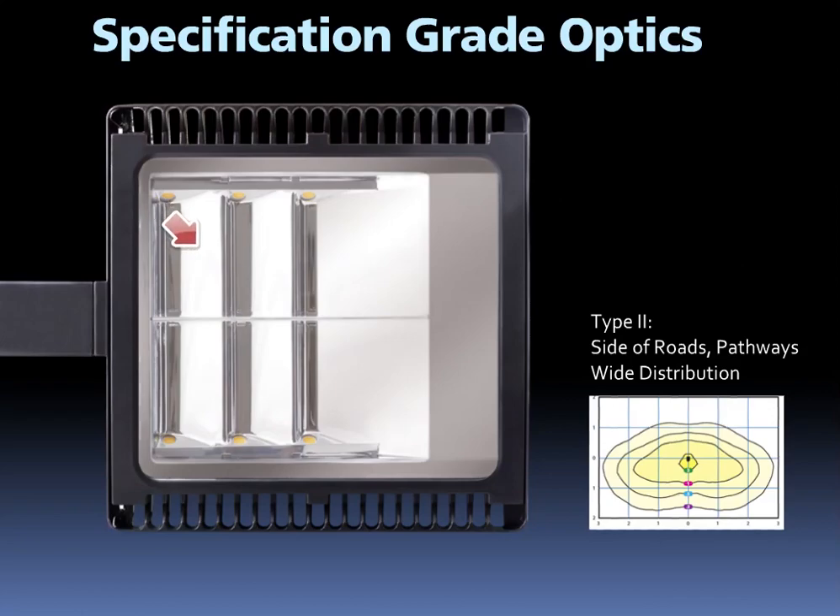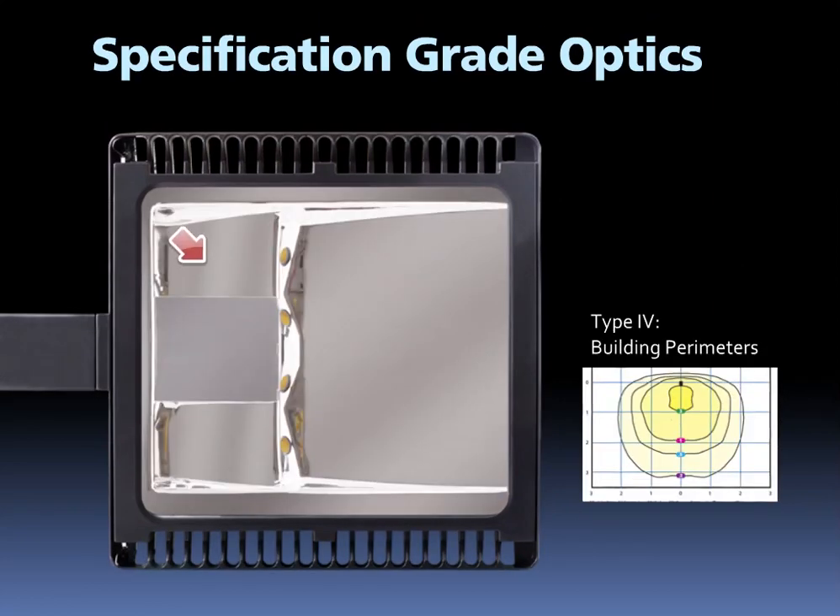The type 2 distribution is ideal for wide walkways, on-ramps, and entrance roadways, as well as bike paths and other long narrow lighting applications. Meant for lighting large areas and located near the roadside, this type of distribution is commonly found on small side streets or jogging paths. Type 4, also known as forward throw, is especially suited for mounting on the side of a building and projects light outward.